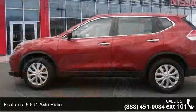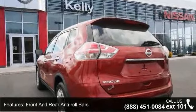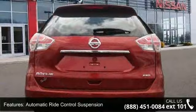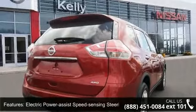This vehicle's top features include a Stronic CVT automatic transmission, sport mode switch, 5.694 axle ratio, automatic full-time all-wheel drive, front and rear anti-roll bars, automatic ride control suspension, and electric power assist speed sensing steering.